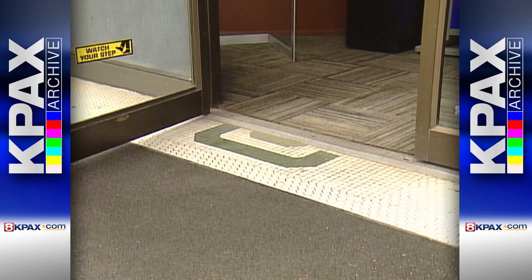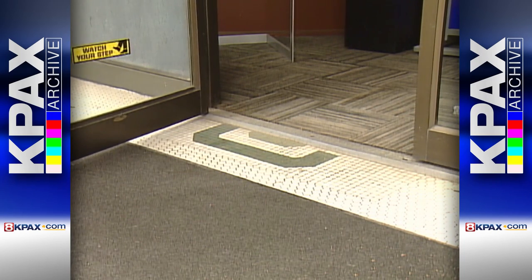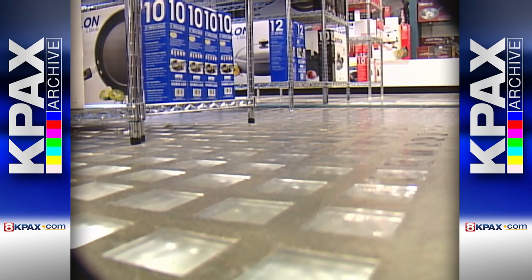Peeking out from under the flooring of this entrance is a portion of an original Missoula Mercantile logo. Every time they remodel, some other secret — such as this glass floor — is revealed.